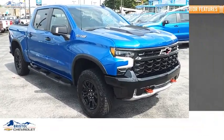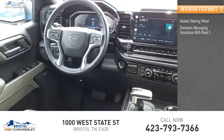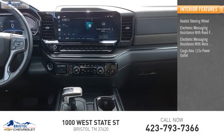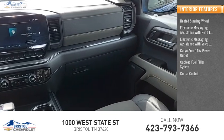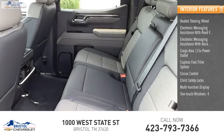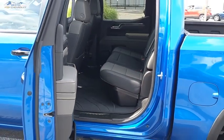Inside you'll find a heated steering wheel, electronic messaging assistance with read function, electronic messaging assistance with voice recognition, cargo area 115-volt power outlet, capless fuel filler system, cruise control, child safety locks, multi-function display, one-touch windows, and power steering. Come take a test drive today.